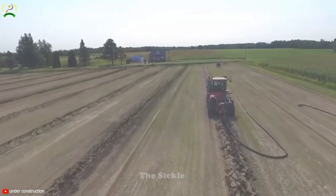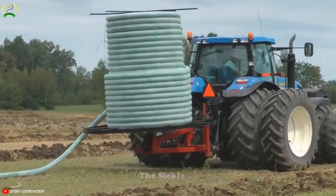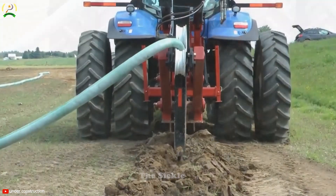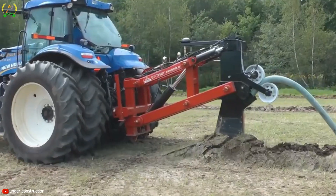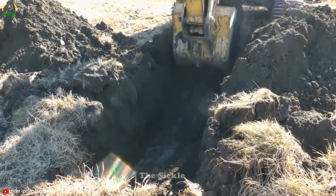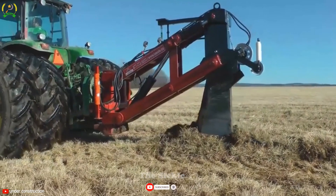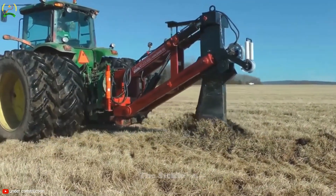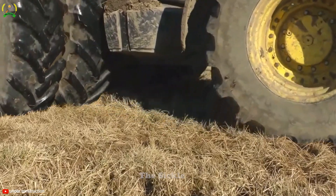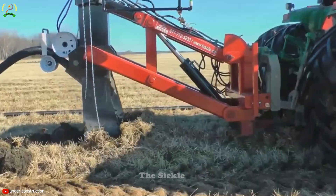Saying goodbye to flooded fields and welcoming a bountiful harvest is now possible with La Soul's drainage solution. Drainage is key to improving water management in the field, preventing flooding and soil erosion. La Soul's agricultural drainage machines provide effective and economical solutions, equipped with a powerful diesel engine that produces up to 173 horsepower. They work by creating channels or furrows in the soil to divert excess water away from the plant root zone, with blades that cut trenches up to 1.5 meters deep, and a daily capacity of up to 2 hectares.